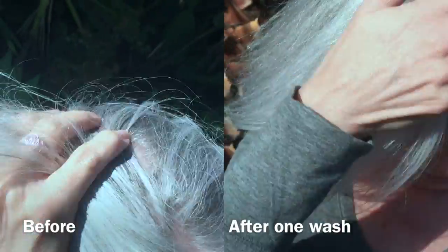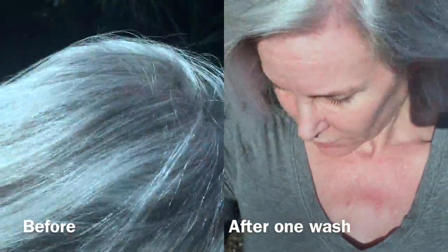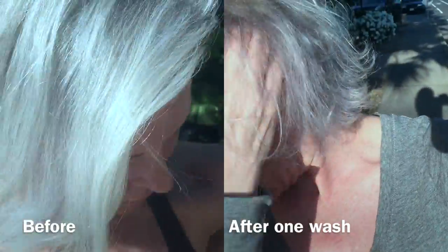After cautiously washing one time and being very fearful, I have to say the color is pretty much indiscernible. Can't tell — no difference after one wash.